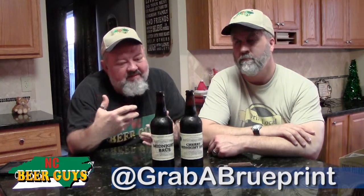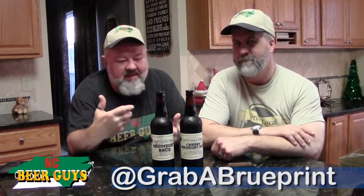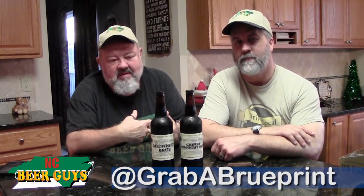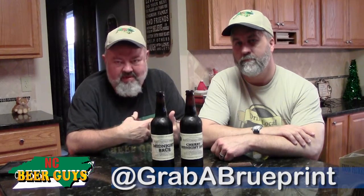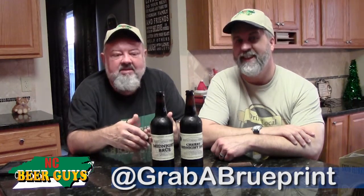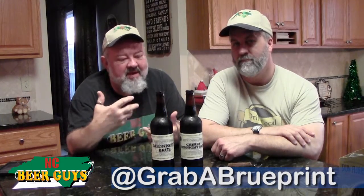Today we're visiting a relatively new brewery — a couple of years in now, so not so new anymore. We're in Apex at the Brewprint Brewery. They've done something new this year with a bottle release on one of their flagship beers, the Midnight Brew, which they've now whiskey barrel aged and also done a cherry version. So we're going to, in one sitting, sample one, but we'll talk about both.